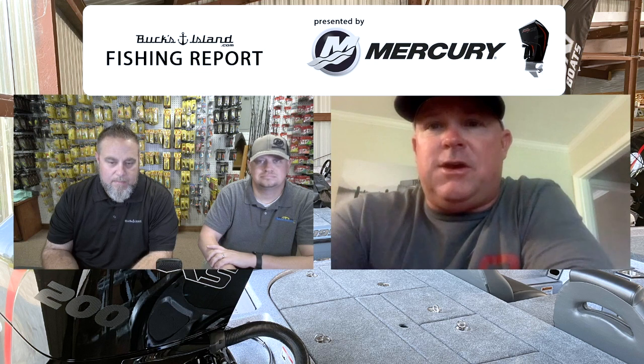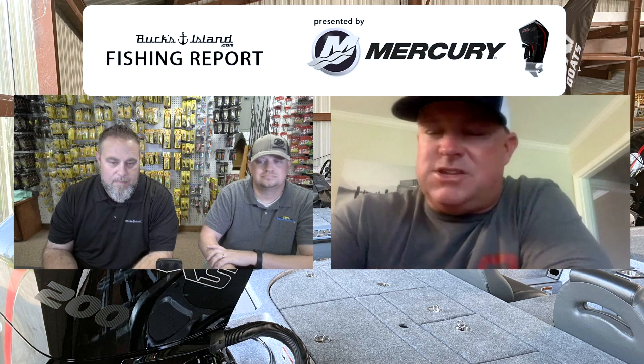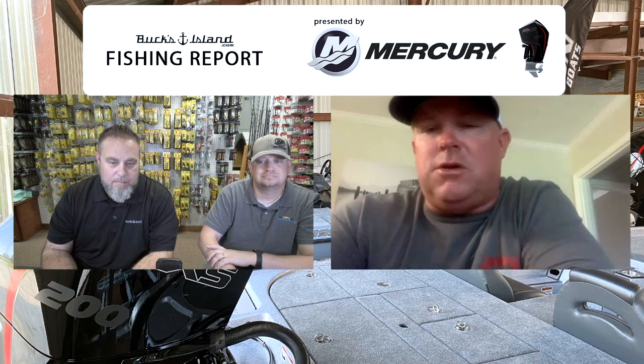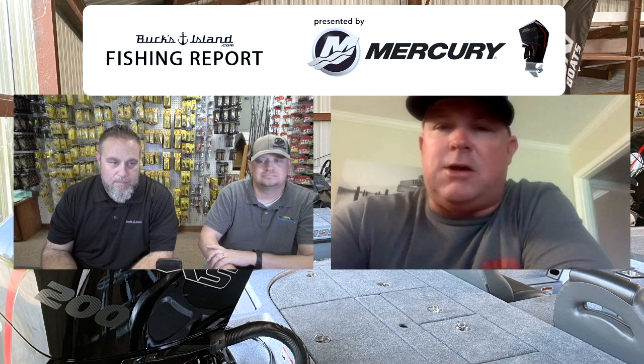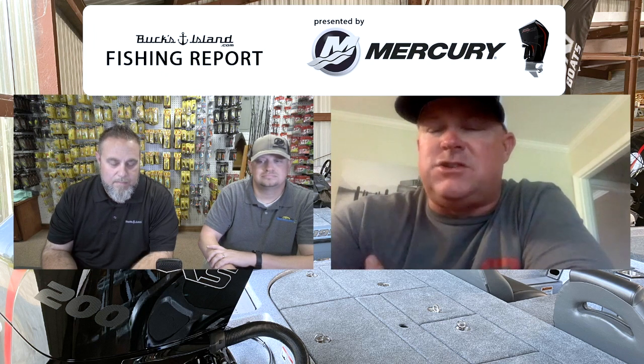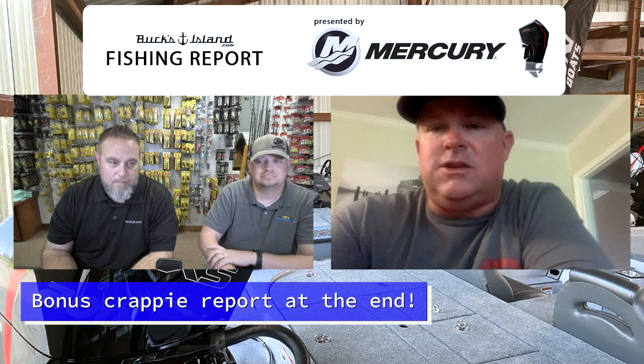Let's hit Weiss real quick. You can catch a lot of fish shallow up there. Bladed jigs and spinnerbaits have been playing a key role — almost like a shad spawn type deal. It's not a shad spawn, but there's a lot of shad on the seawalls up there. You can get a good shallow bite early in the morning on topwater and spinnerbaits. Fish always relate to brush piles, log jams, and wood in the different flats. It's definitely transitioning to a fall pattern as well.